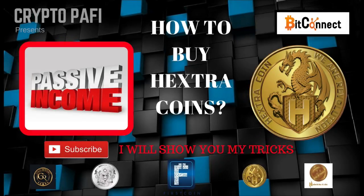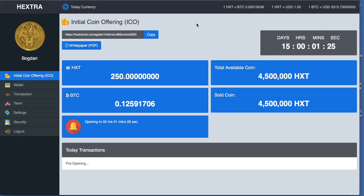Hello guys, this is CryptoPuffy and tonight I'm going to make a very short episode regarding the buying of coins from HextraCoin. I'm going to try to buy some coins and explain how I do that at the same time, so you can duplicate this process in case you want to buy coins.